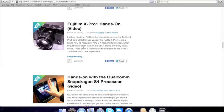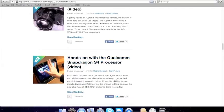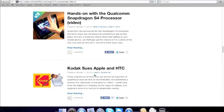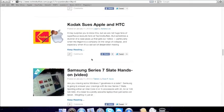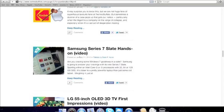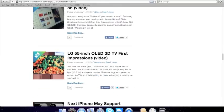Fuji camera video. This is a Qualcomm Snapdragon S4 processor so you don't have to touch the screen — you can just swipe. LG 55-inch OLED 3D TV first-look video, so it's the video about the LG OLED 3D TV.